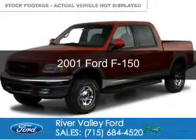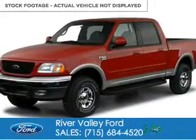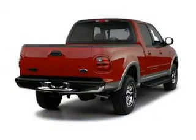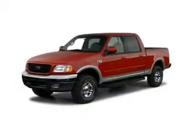This is a used 2001 Ford F-150, powered by 4-wheel drive, a 5.4-liter, 8-cylinder engine, and a 4-speed automatic transmission.